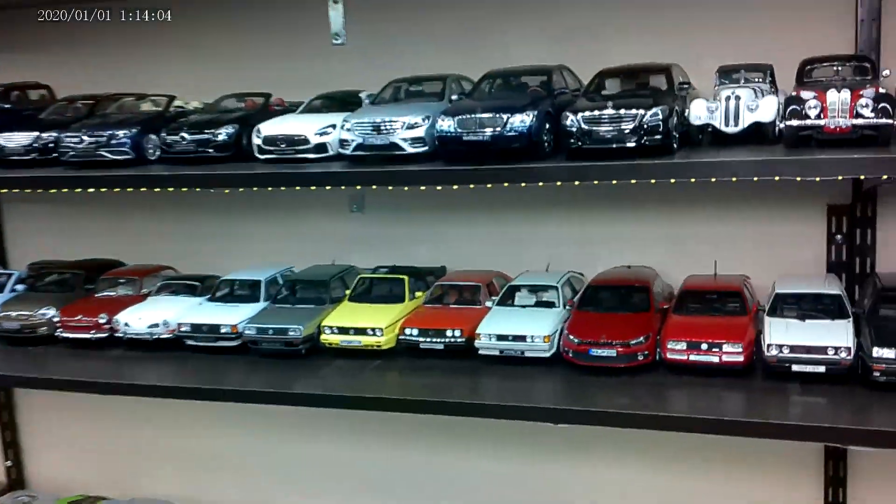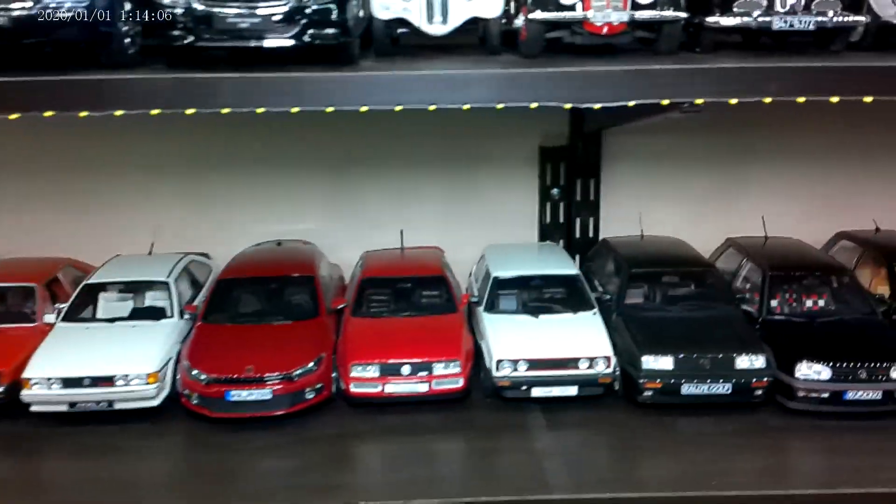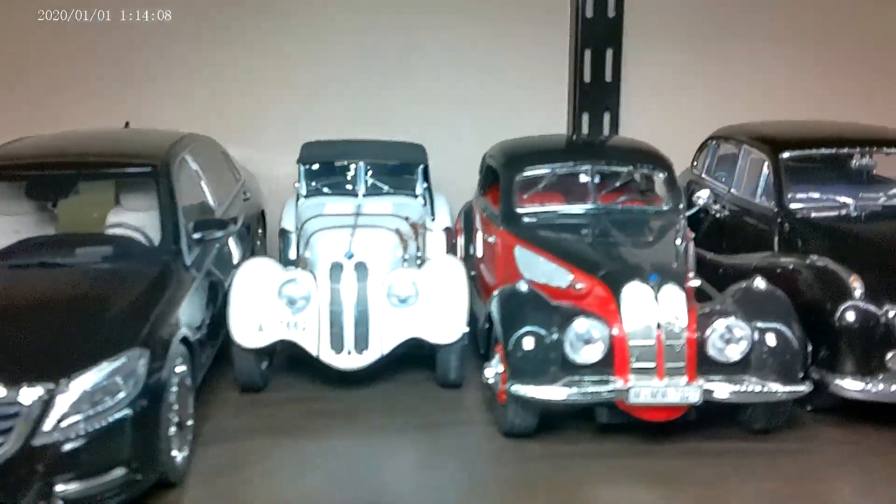Hey everyone, I wanted to feature a particular brand in my collection. We'll feature BMWs this time.